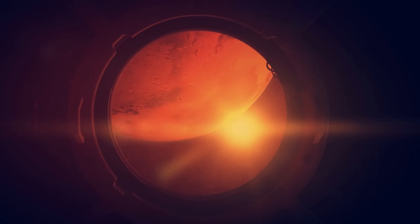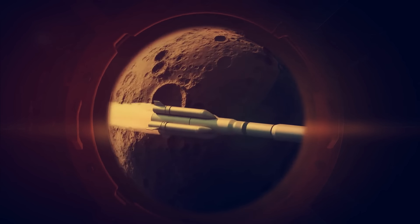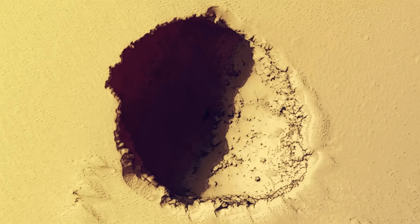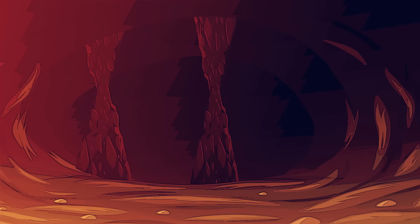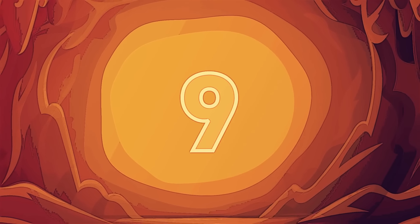Going to Mars will be expensive — it's already expensive sending people to the Moon and launching a rocket into space. Scientists believe that most potential places for humans to thrive are caves. These spaces are large enough to host large populations. So far, they identified nine caves as large as football fields.